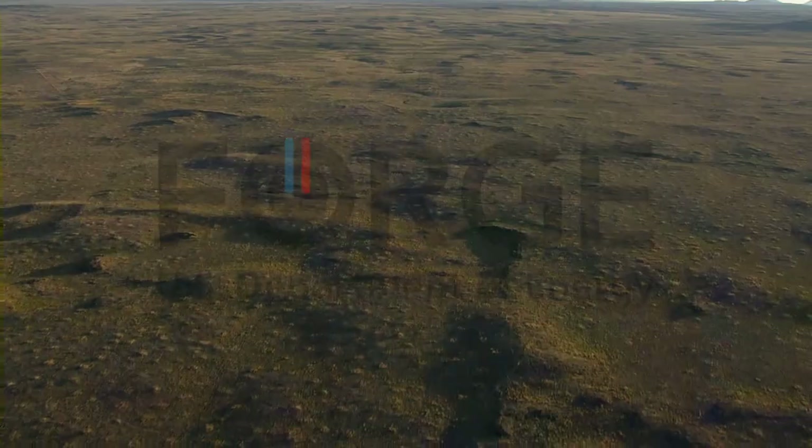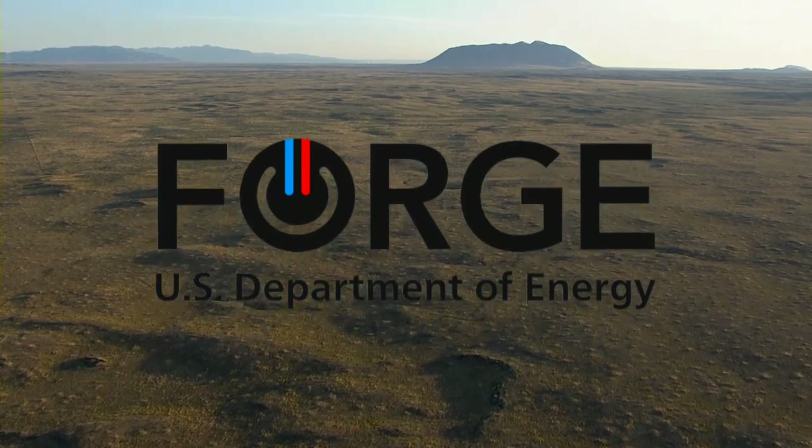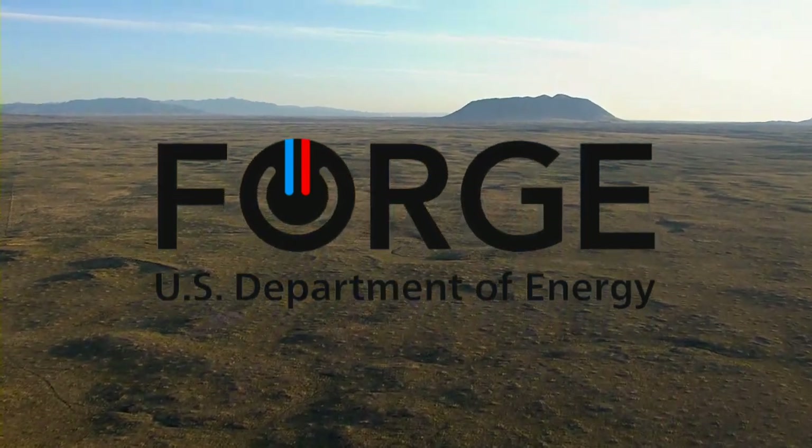I'm Robert Gourney, a geoscientist at the Idaho National Lab and the director of our FORGE initiative. FORGE stands for the Frontier Observatory for Research in Geothermal Energy, and it's a research program sponsored by the Department of Energy's Geothermal Technology Office.